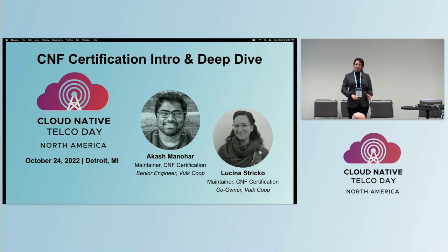I'll give a history of how we got here, what we're working on now, and what's next. Then Akash will join us for a deep dive on the CNF Certification process, how that works, and the underlying framework, the tooling underneath the tests. We do have time for questions at the end, so please hold your questions for Q&A.